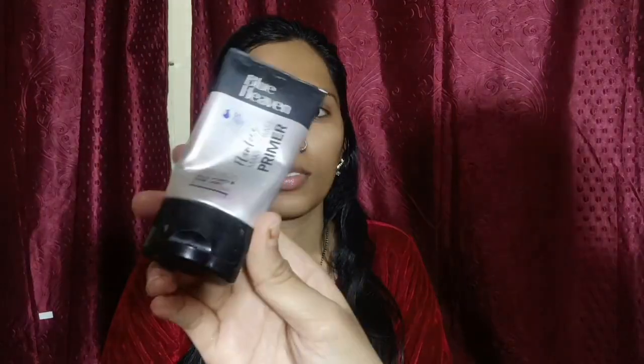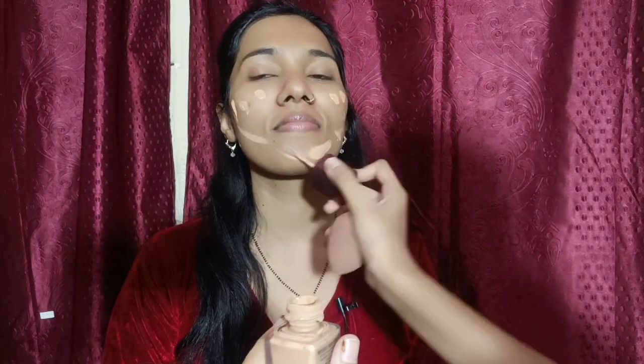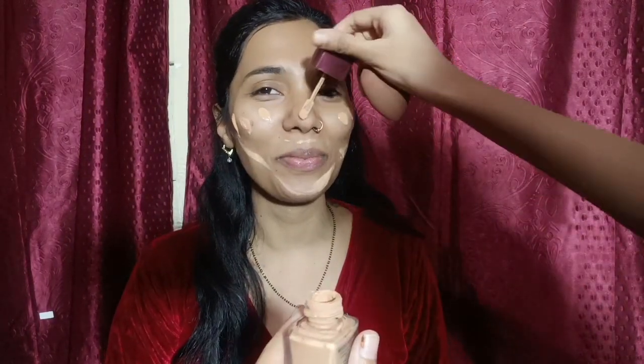I am learning to do makeup but my sister is doing it. She is blending it in. I am going to apply primer after the moisturizer. I've used the Blue Heaven primer and now I will apply more — I want to make sure the base is well applied.